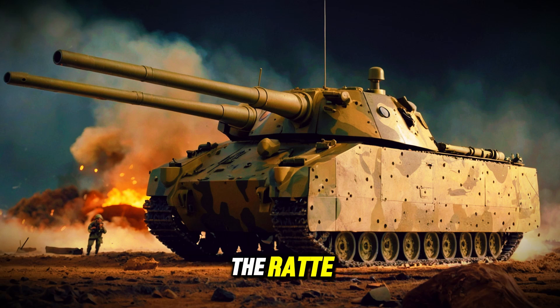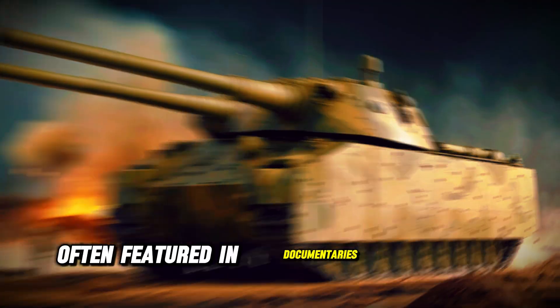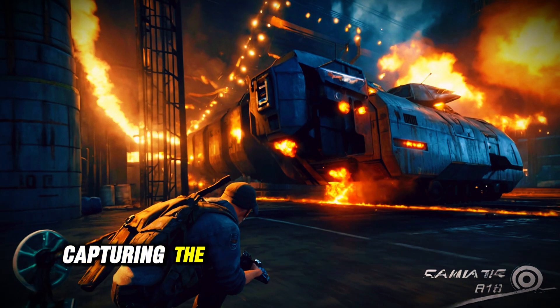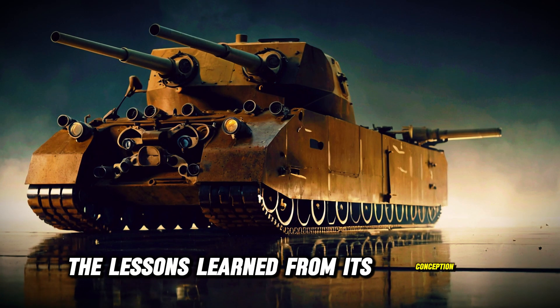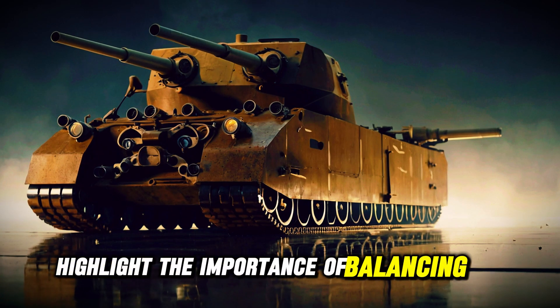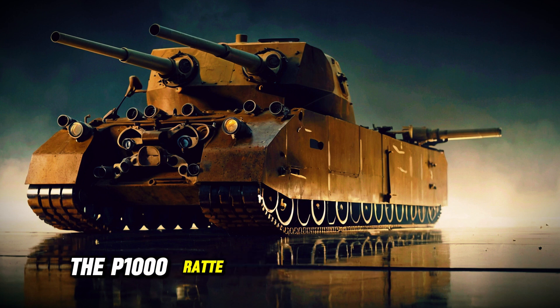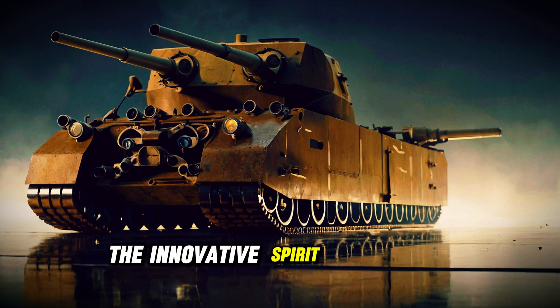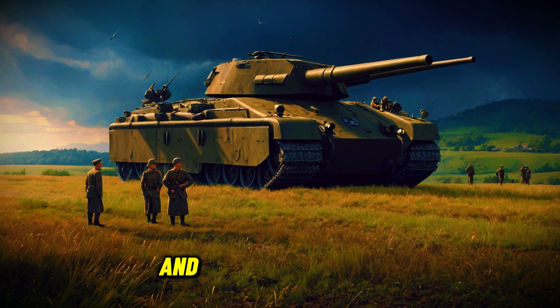In popular culture, the Rata has become a symbol of the extremes of military engineering, often featured in documentaries and video games, capturing the imagination of enthusiasts and historians alike. The lessons learned from its conception highlight the importance of balancing size and practicality in tank design. Ultimately, the P-1000 Rata serves as a reminder of the innovative spirit of wartime engineering, even amidst the challenges of resource constraints and logistical hurdles.